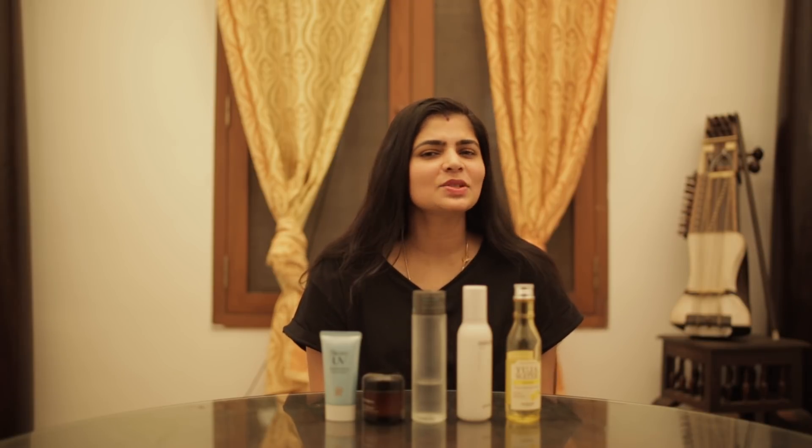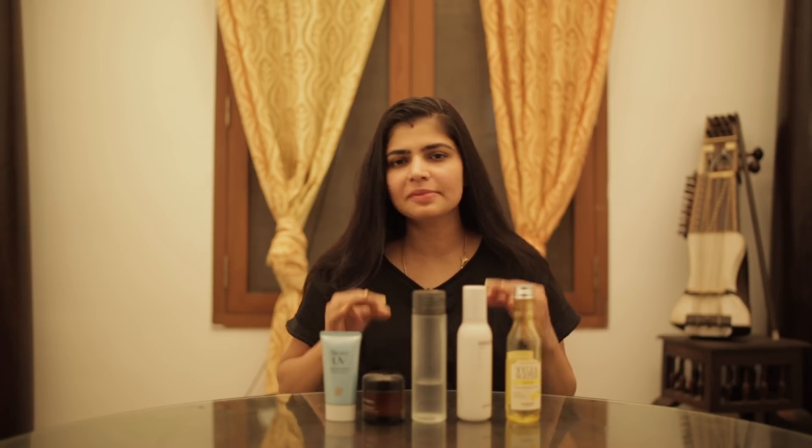Hi, this is Chinmai. Today I'm going to be introducing you to my simple daytime skincare regimen and this is how it looks like.